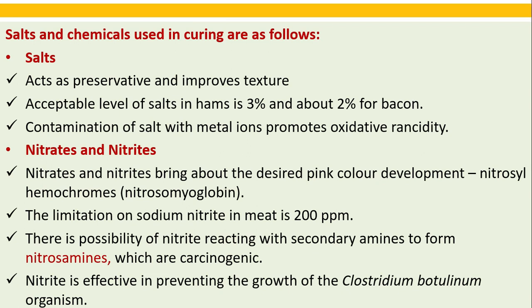Salts used in curing act as preservative and improve texture. Acceptable level of salts in hams is 3 percent and about 2 percent for bacon. Contamination of salt with metal ions promotes oxidative rancidity. Nitrates and nitrites bring about the desired pink color development — forming nitrosine hemochromes.